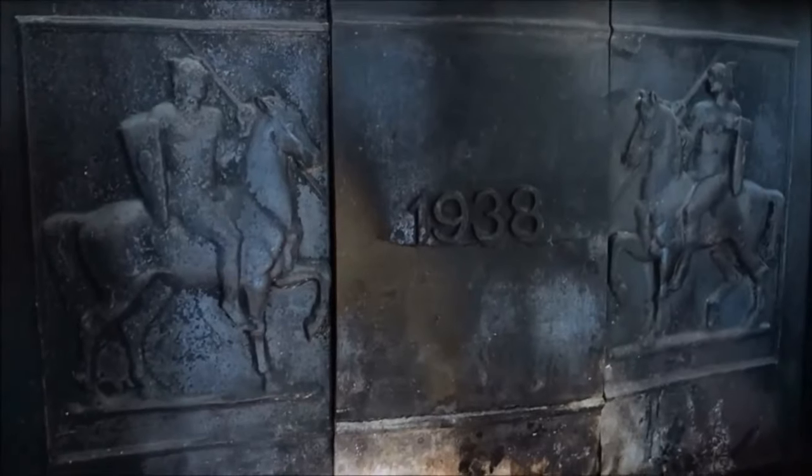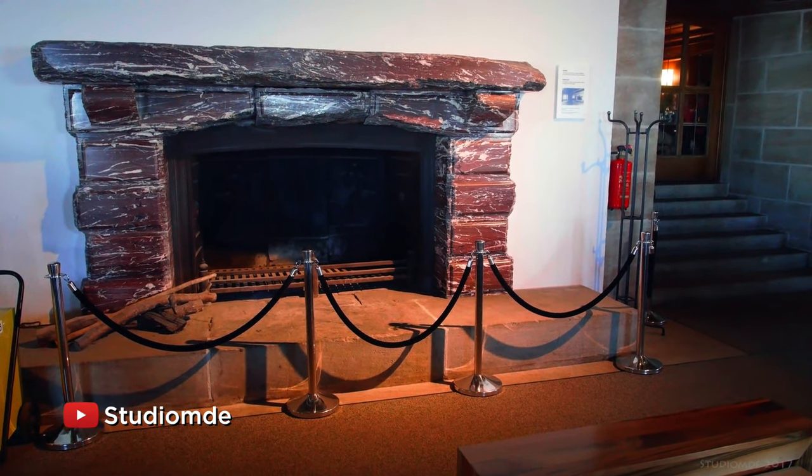Everybody must stop and take a photo. Oh, it's a fireplace given by Mussolini. Oh, okay.